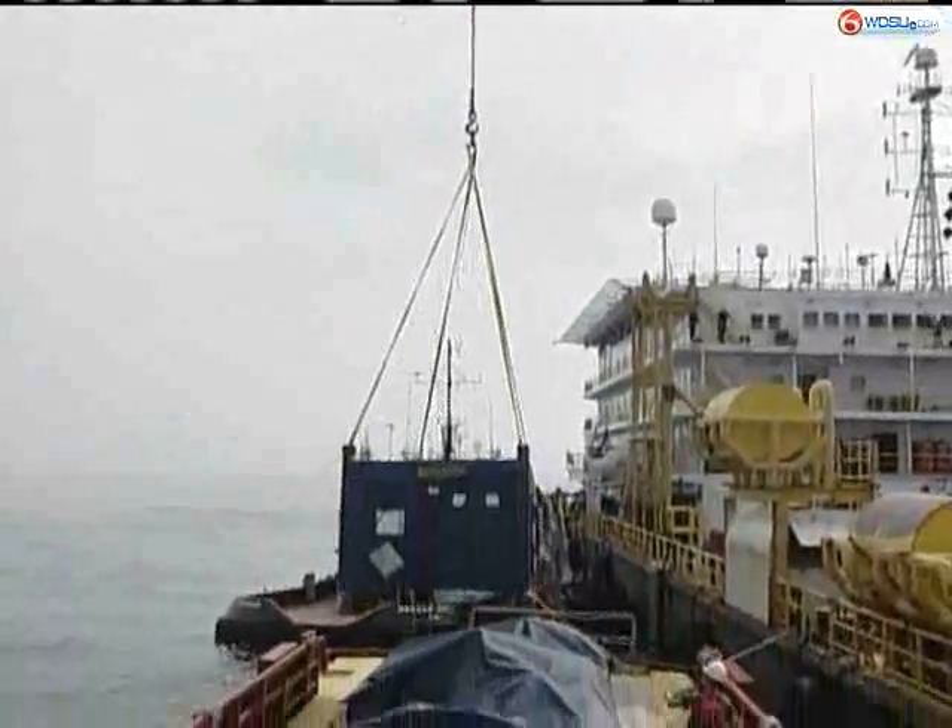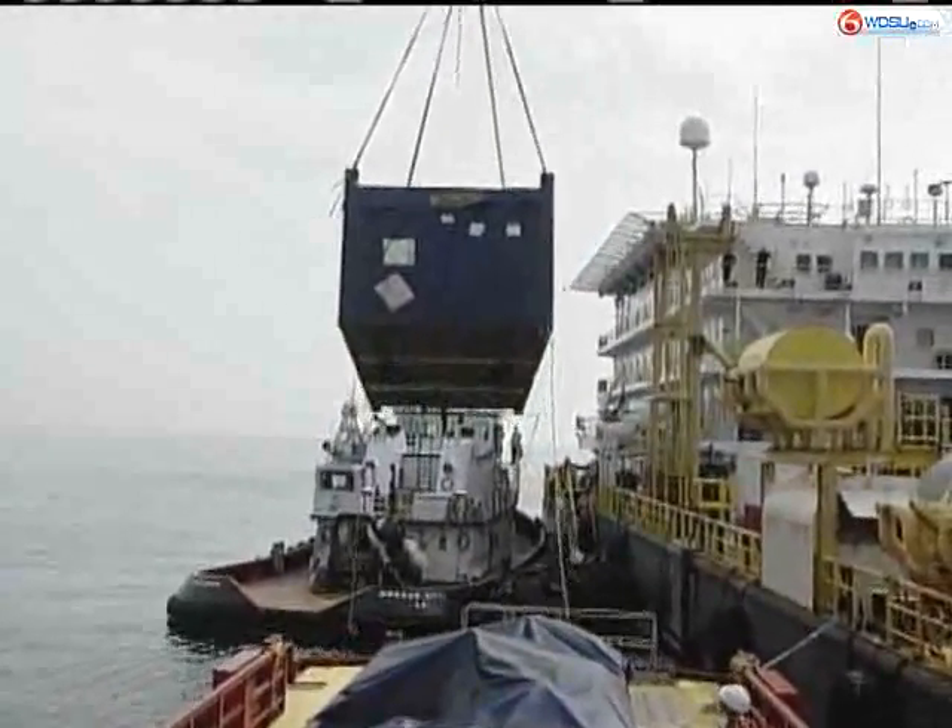We carry personnel, supplies and stuff — whatever that barge needs out here, we bring it out there to them. Because they're out here, they can't go in, so we just bring whatever they've got to have, we bring it out here to them.